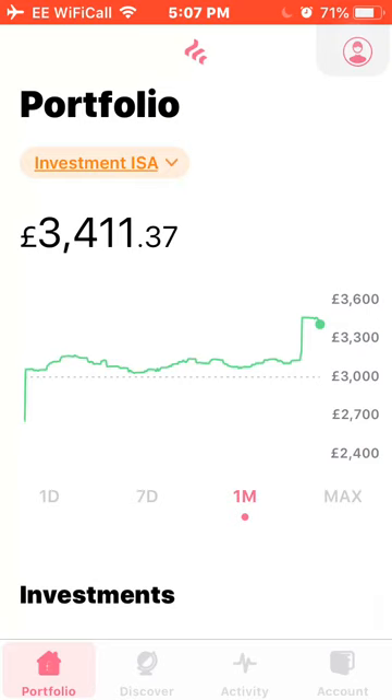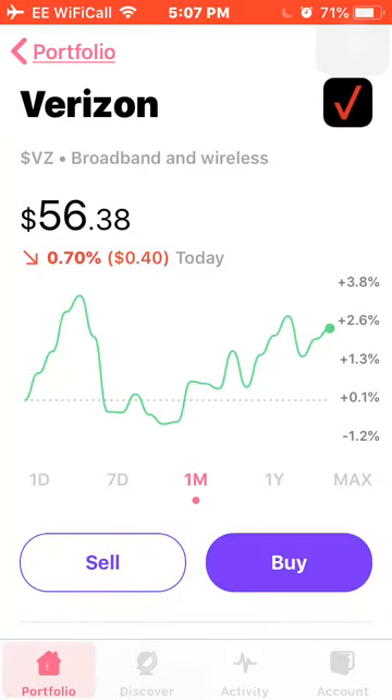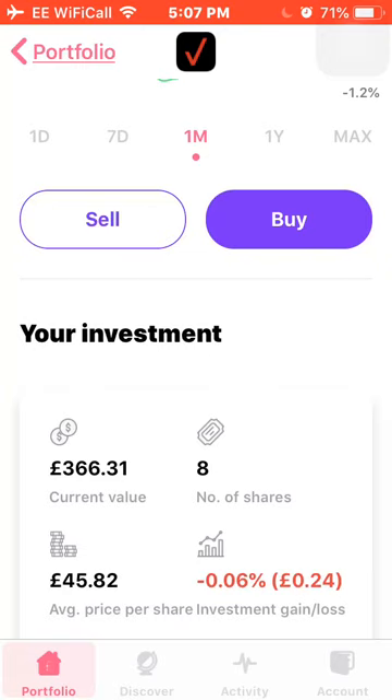The portfolio currently stands at £3,411.37. You can see all this month it's gone up and down — quite volatile this month with all the fears of the recession and Donald Trump's China trade war. But I'll get into the stocks with you guys now.